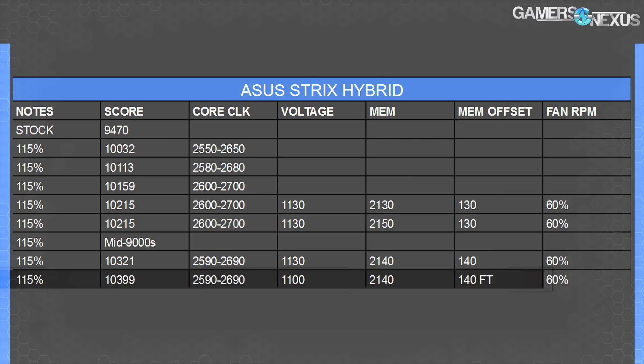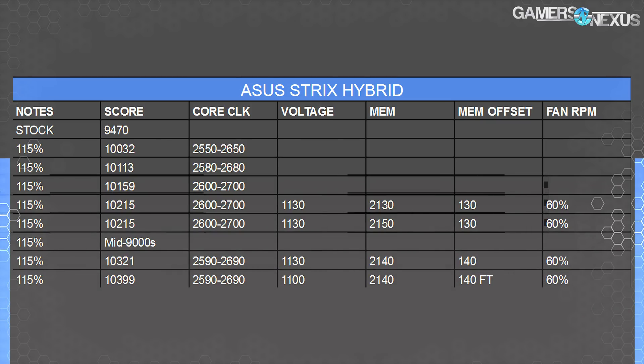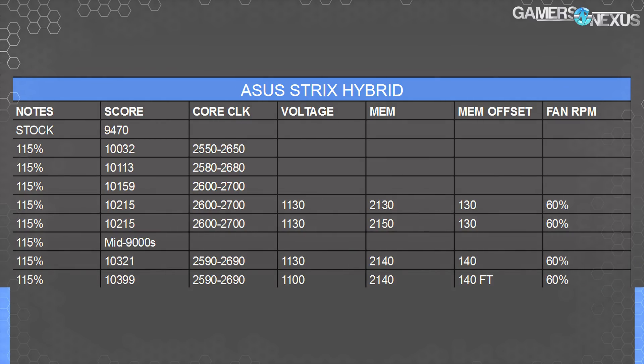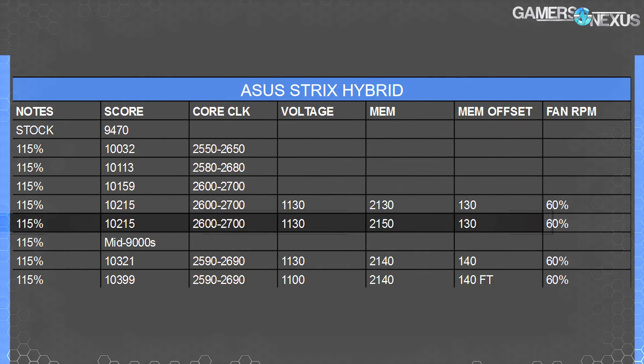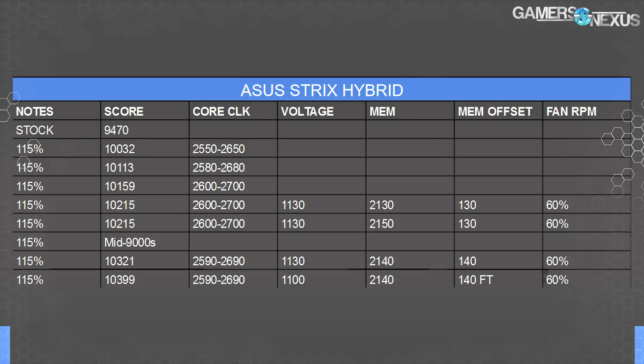The 10,399 score was at 2590 to 2690 for the core clock. We had a couple of runs at 2600 to 2700, which is 10 megahertz higher on the core than the final run. But the 2600 to 2700 range was a worse performer — that extra 10 megahertz pushed it into territory where it can still complete the test, but it was silently unstable in a way that was hindering performance to the tune of over 100 points. So just setting it to the highest number isn't the right move.